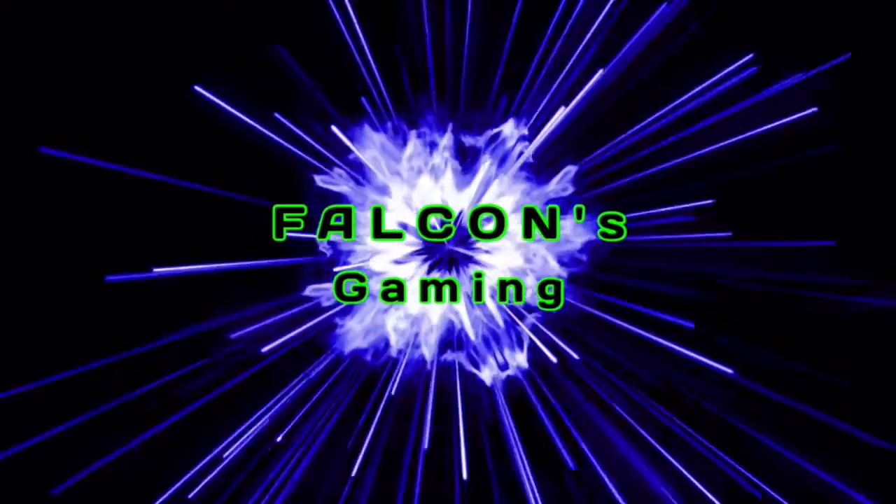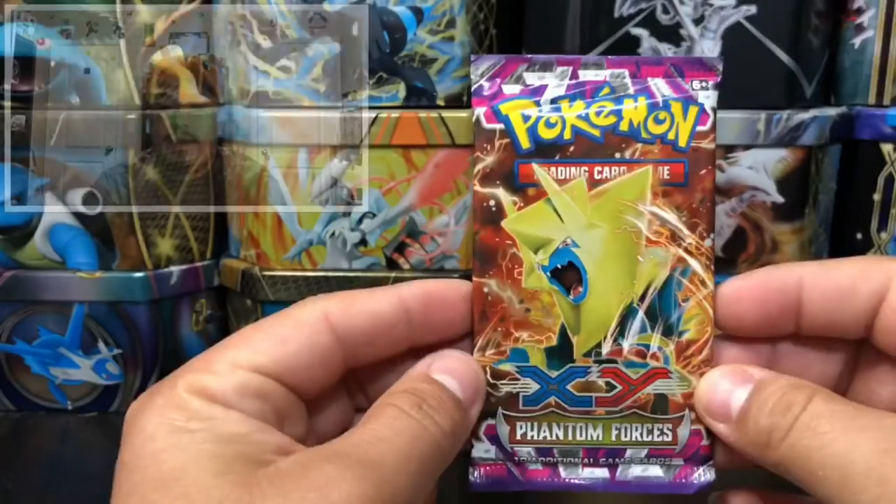Good morning guys, welcome back to today's early bird special. Today we have this out-of-print Phantom Forces booster pack, so let's get this bad boy open and see what kind of pulls we can get.